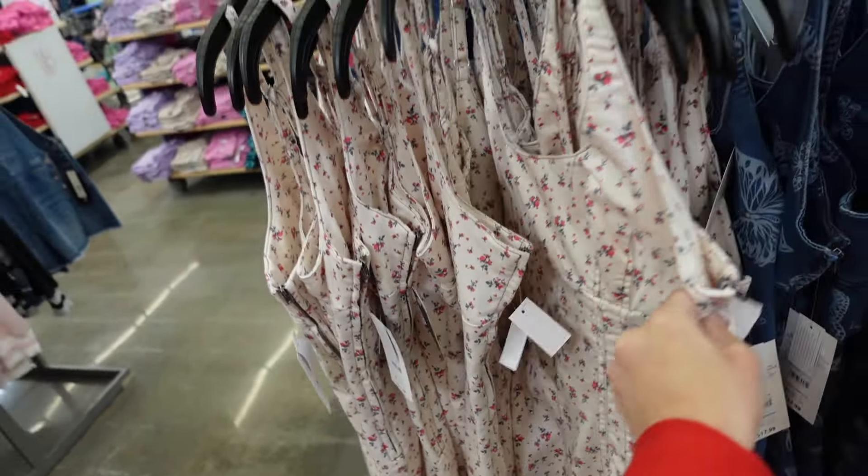New color in the halter neck dress from Scoop — elastic around the neckline, sleeveless poplin, elastic in the waist, drop tier. In red, also white and black. They're $34.